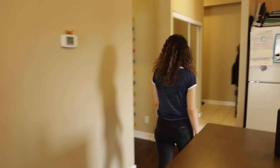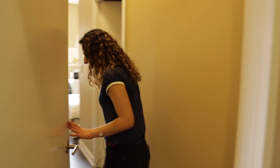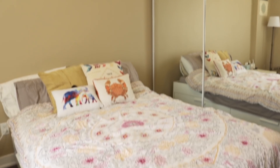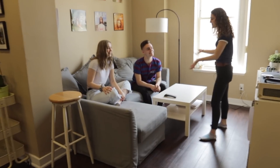Moving through here we have Claire's bedroom, which has her own ensuite bathroom shared between her and Luke. Over here we have our living room, occupied by two of the four roommates — Jacob, who I share a room with, and Claire.